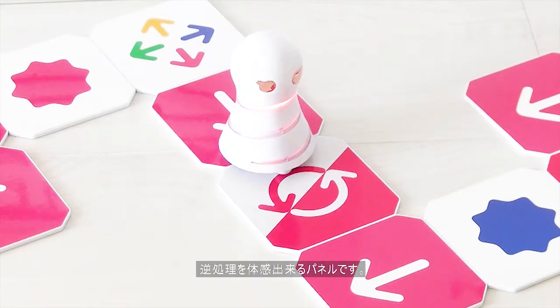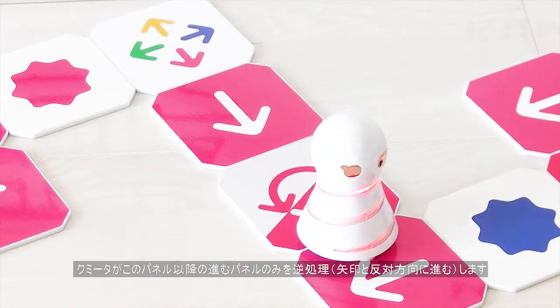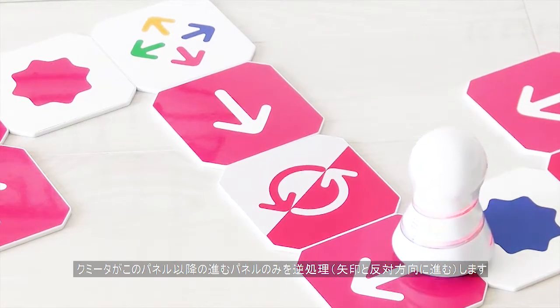Thinking in Reverse. The reverse panel will make Kumita interpret the process of the Go panels in reverse, so Kumita will proceed in the opposite direction the arrow points.